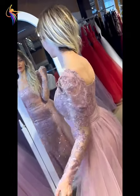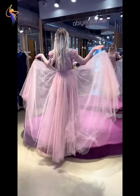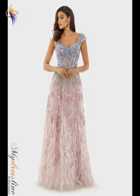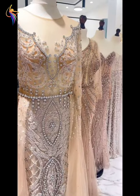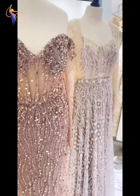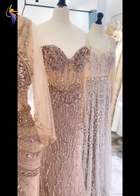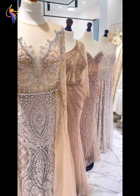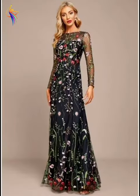Assalamu alaikum everyone, welcome back to our Dress Fashion YouTube channel. In this video you can see all these amazing and beautiful dress ideas — beautiful wedding dresses. I will show you today the best dress designs with fully embroidery, handwork dresses, long dresses, and midi-line dresses.